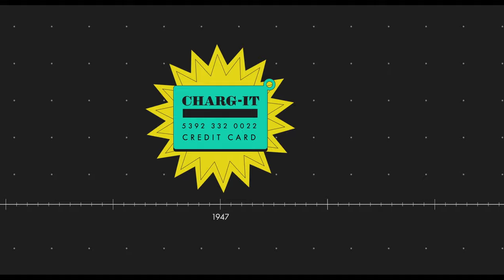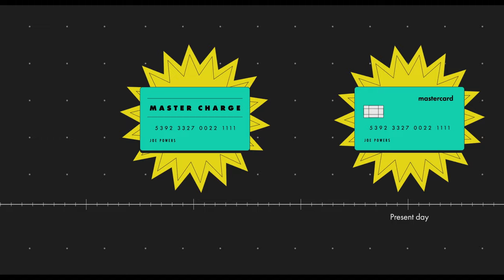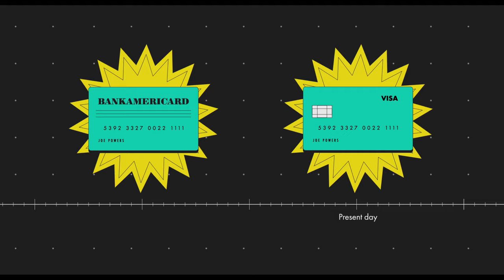however, this concept had evolved, and bank card networks began to form, led by Interbank, later Master Charge, and today we know it as Mastercard, and Bank AmeriCard, which is now Visa International. These remain the leading credit card networks, and their reach has spread across the globe.